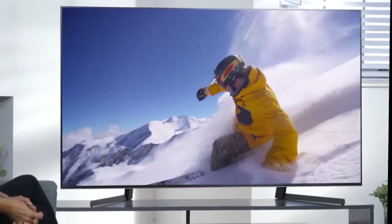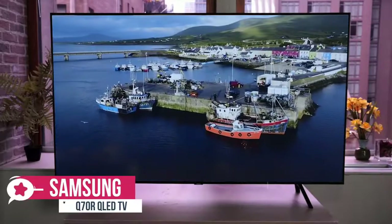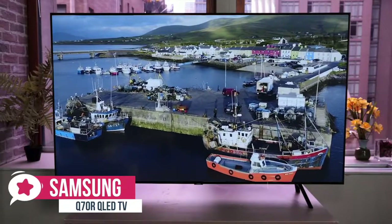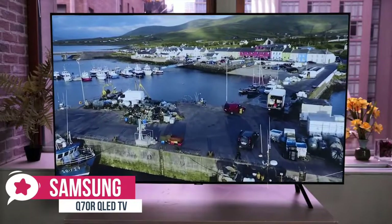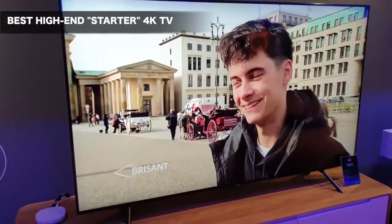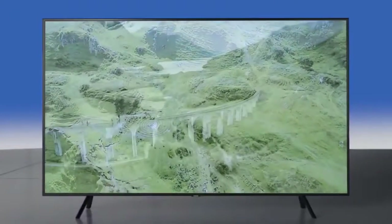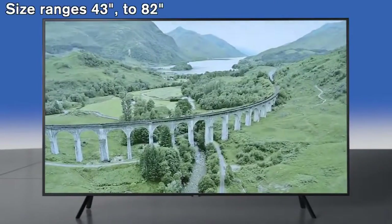At number five is the Samsung Q70R QLED TV. The Samsung Q70 4K TV is a mid-range QLED model that benefits from a direct backlight and local dimming, resulting in excellent picture performance. A comprehensive smart platform and cutting-edge features complete what is an impressive overall package.